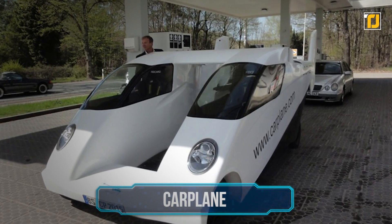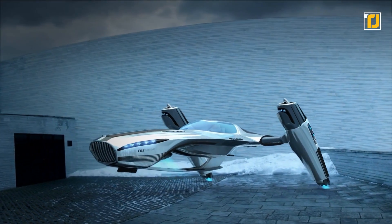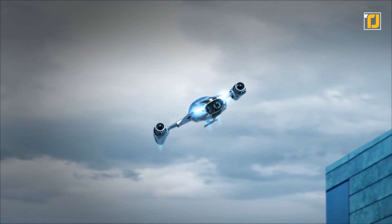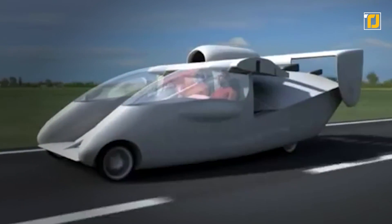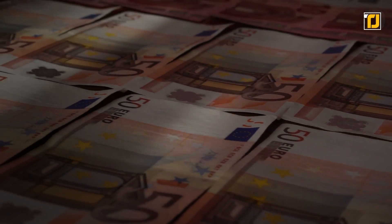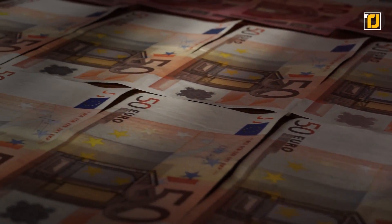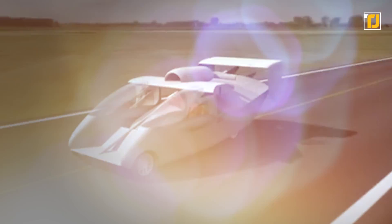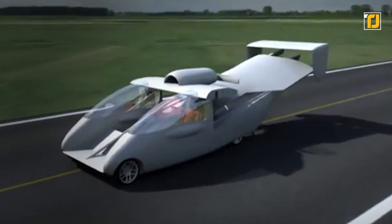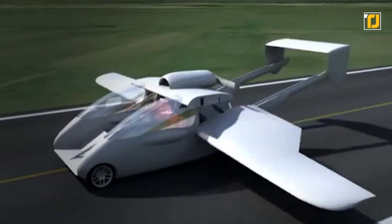Number 5: Carplane. There's a reason why most flying vehicles look similar — the default design works. However, the Carplane wanted to challenge that. Since the creators were being awarded a million euros by the German government, they thought, why not go the extra step? The Carplane is extra special because it's the first ever flying car approved by a government that can actually be driven around.